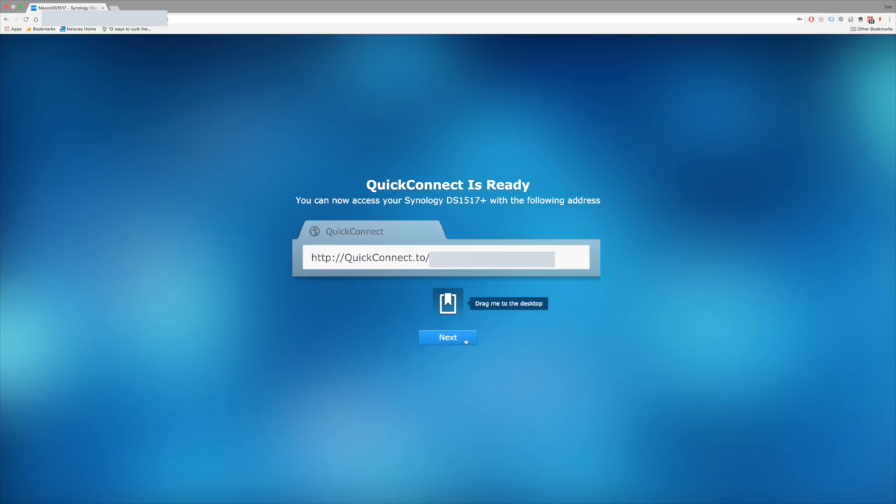Another benefit of the NAS storage solution is its ability to work remotely. Synology have something called Quick Connect, which basically means I can log into my drive anywhere in the world. If I'm away on location and I've got pictures I want to make sure are protected, I can log in remotely to my home drive and deposit my pictures there before I've even left the country where I'm working. If I were to lose a drive whilst away, I can back up the best images whilst on location and keep them secure right back at home. That's a really cool, super useful feature.